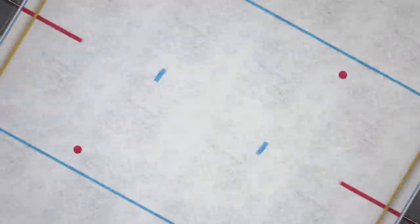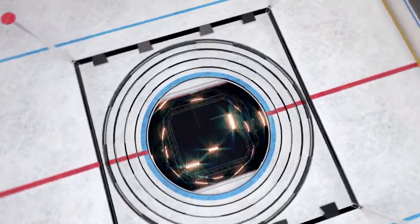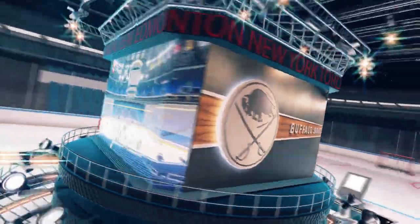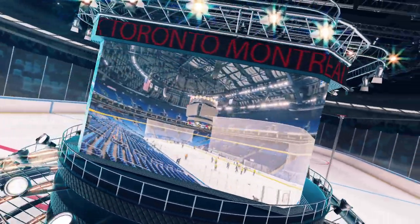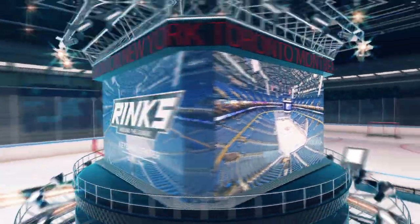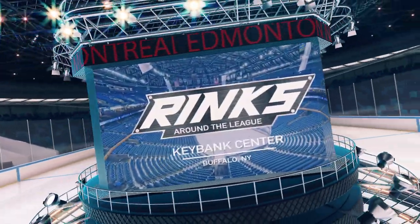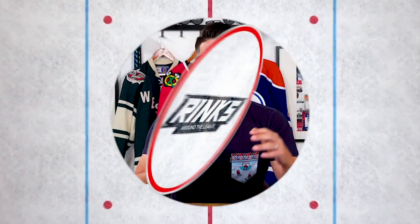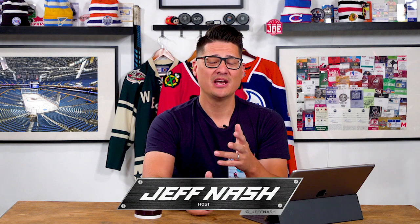Welcome to Rinks Around the League. On this episode, we're heading to Buffalo, New York to visit the KeyBank Centre. Hey there and welcome to Rinks Around the League. I'm your host Geoff Nash and if you haven't already, check out the intro video here to get some background on the series.